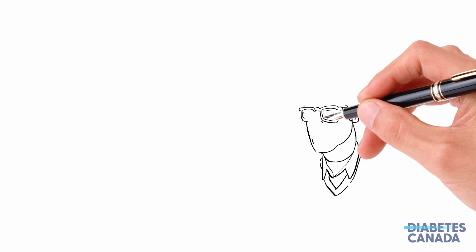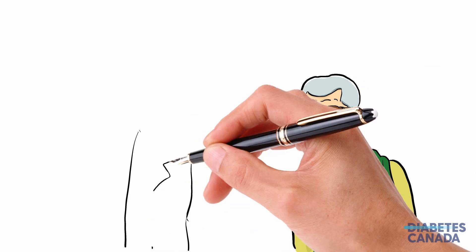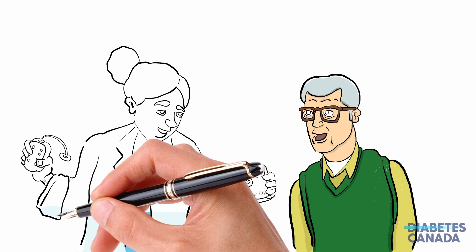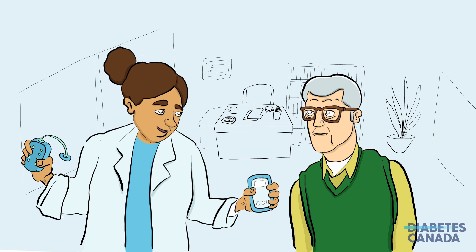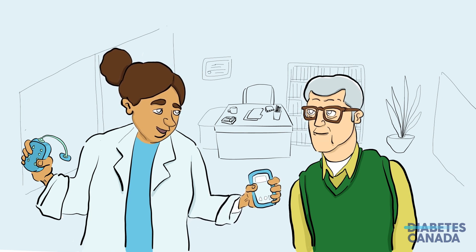Determining the glucose monitoring system that is right for you is about finding the option that best suits your needs. Talk to your healthcare provider about the different systems that are available to you, how often you should be testing, and when. It's also important to discuss with your provider what the numbers mean and how you can use the information obtained from your monitoring to guide your diabetes management plan.